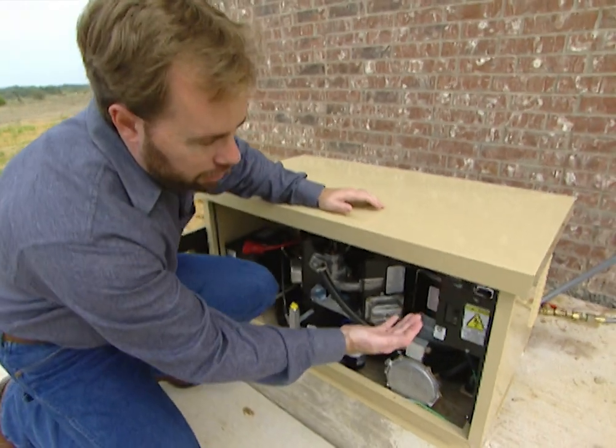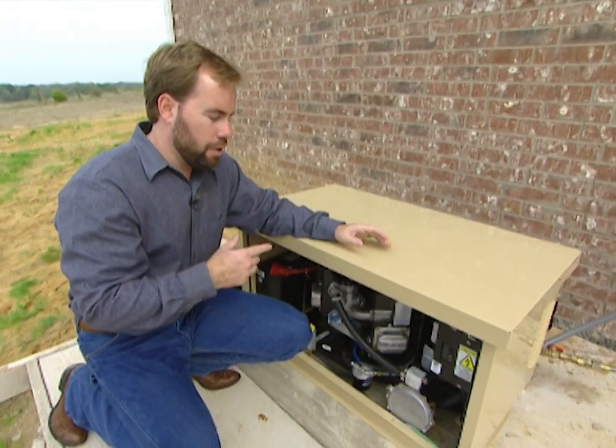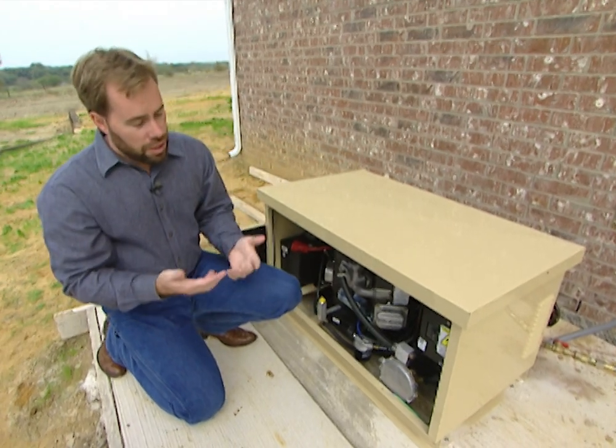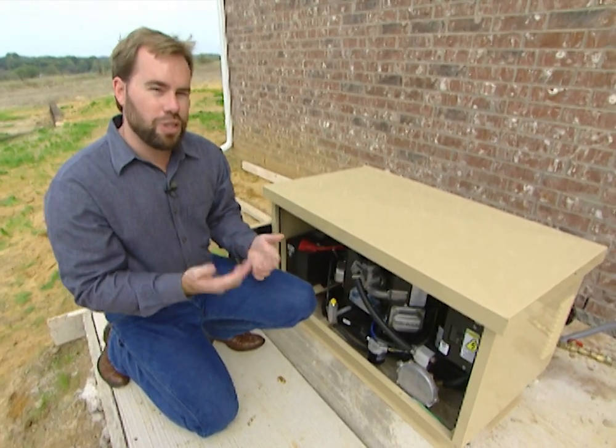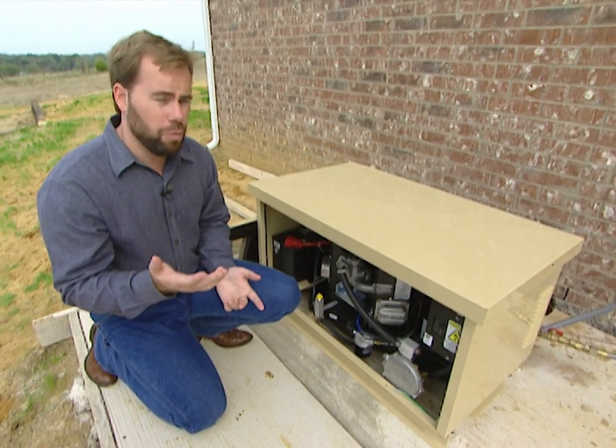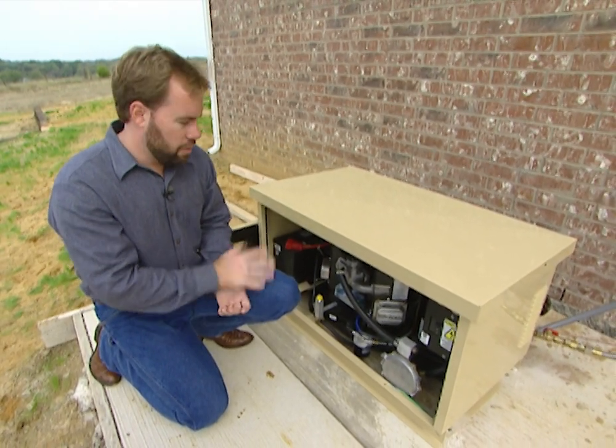You don't have to come outside and flip it on. It knows when the power goes off and it automatically turns itself on. It actually turns itself on every seven days just to make sure the whole system works, runs through, and makes sure there's not a problem. That way, whenever there is a problem with the power, you know that it'll start and take care of itself.